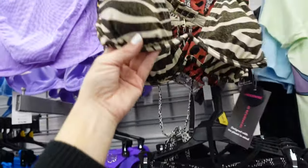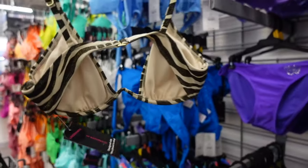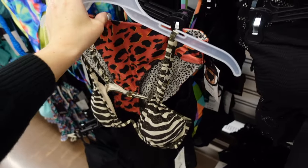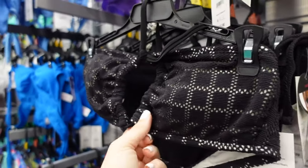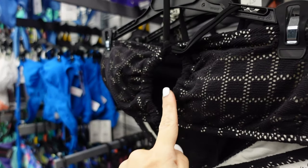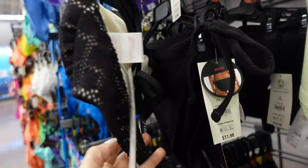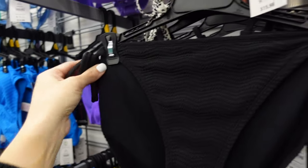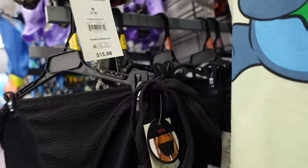The No Boundaries zebra print top has an underwire for $15.98. A crochet top from No Boundaries has very light support, a tie around the neck, and hook-and-eye closure in the back for $14.98. The side-tie bottoms are a true bikini style for $11.98.